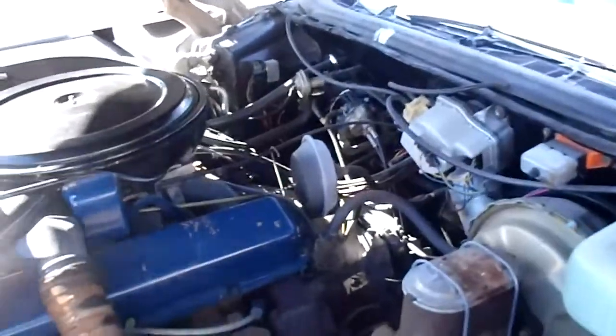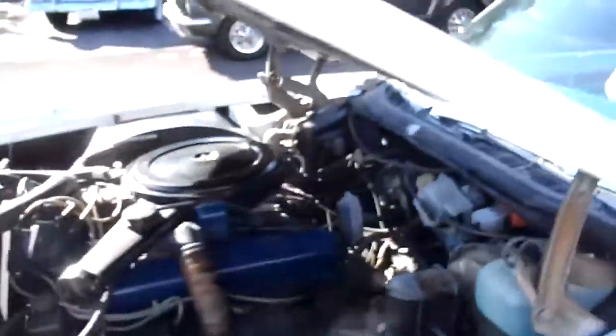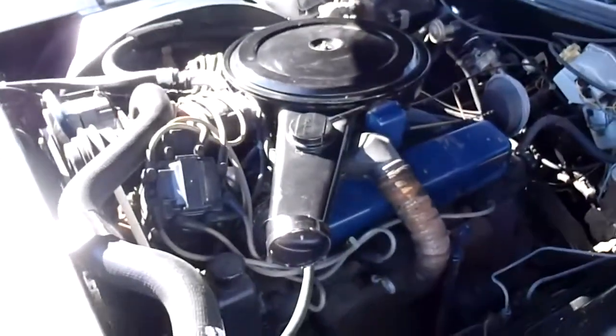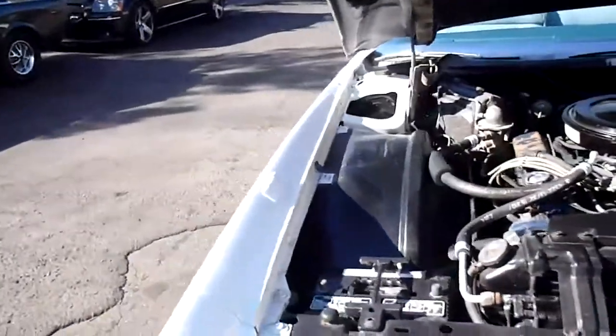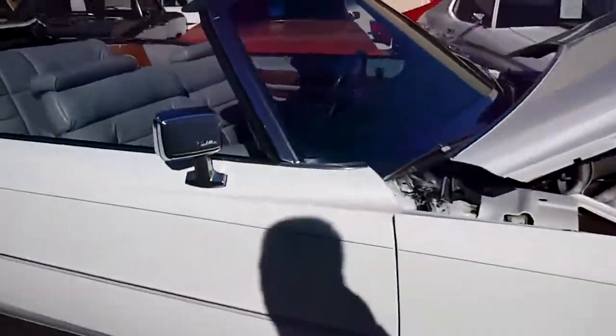Pretty modern car for a classic — you can just hop in it and go. Let's fire this one up for you. Nice smooth running V8. I'm used to showing cars that have loud mufflers and all that, but this one's nice and quiet — the way it's supposed to be.